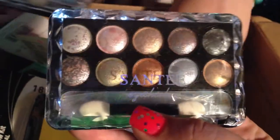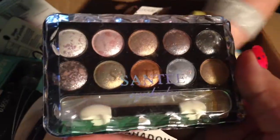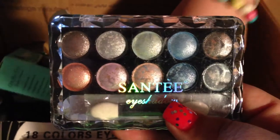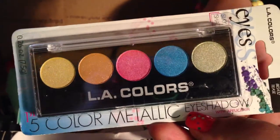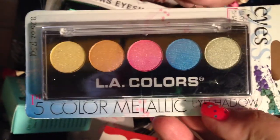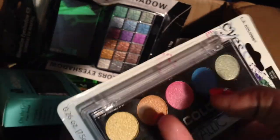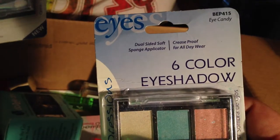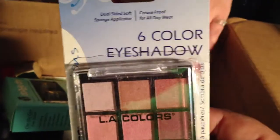There are several eyeshadow makeup palettes. This one's by Santee — you can see all the glitter that's in these. Here's another one by Santee, and there's another one by Santee. I love the glitter in them. Then there's an L.A. Colors five-color metallic eyeshadow called Tease. My daughter likes these colors — she's really enthralled with the blue and the bright pink. Next is a six-color eyeshadow by L.A. Colors called Eye Candy, and another one by L.A. Colors called Dreamy, which I like those colors myself.